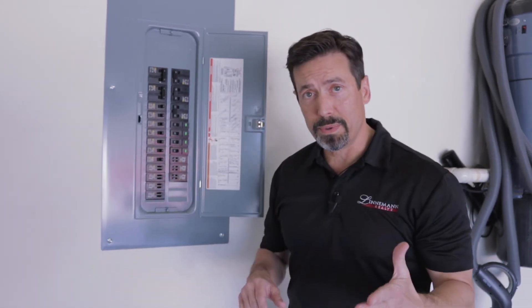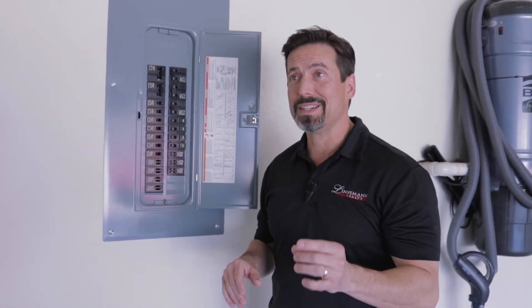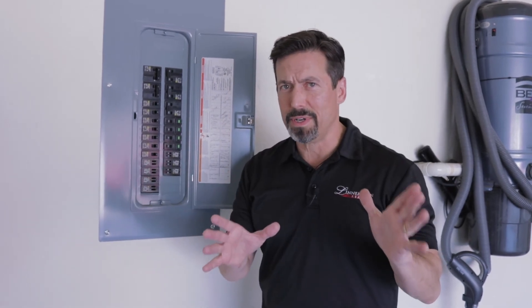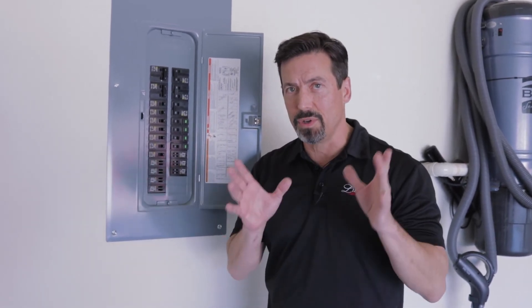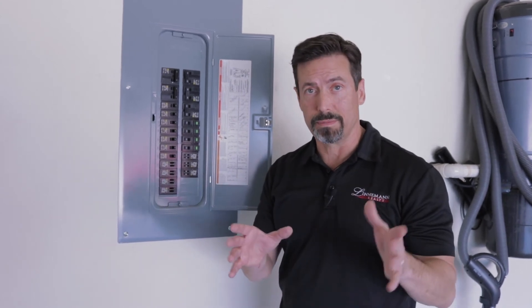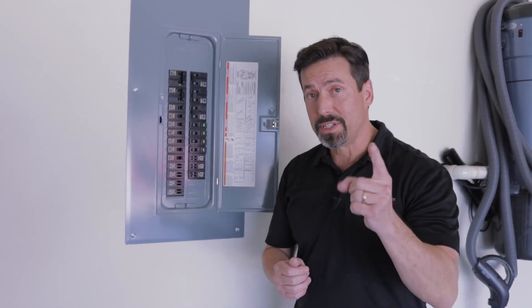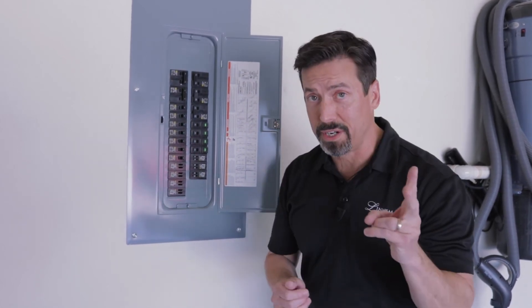If it continues to trip, then give us a call, because it means that your breaker is probably going out. Unless you have plugged a really heavy-duty piece of machinery somewhere in your house that you don't usually have — that might be causing it as well if it's pulling too hard on the electrical supply. But reset your breakers and always check your GFCI outlets.